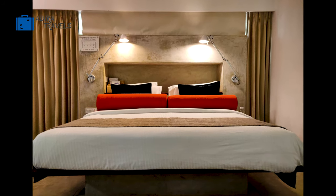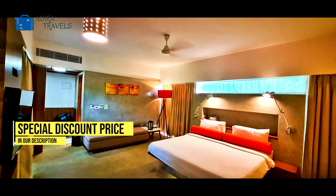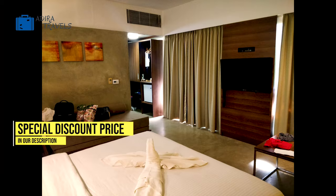This resort has different categories of rooms available and all the rooms are very well equipped and very well maintained. You can also check out the cheapest booking codes in our description below for your direct booking.